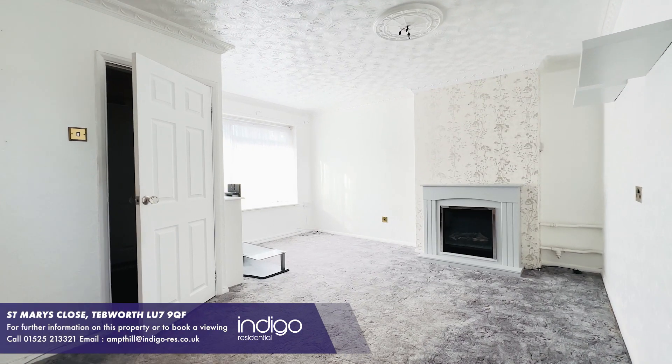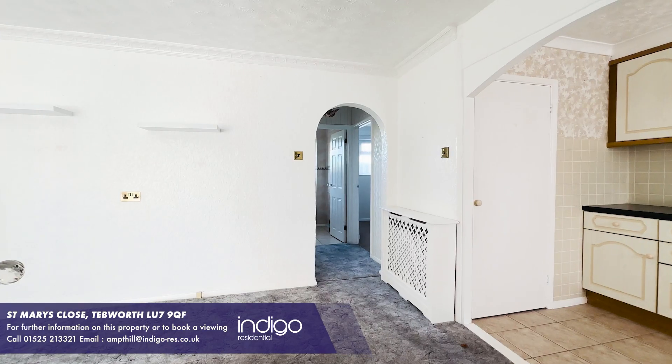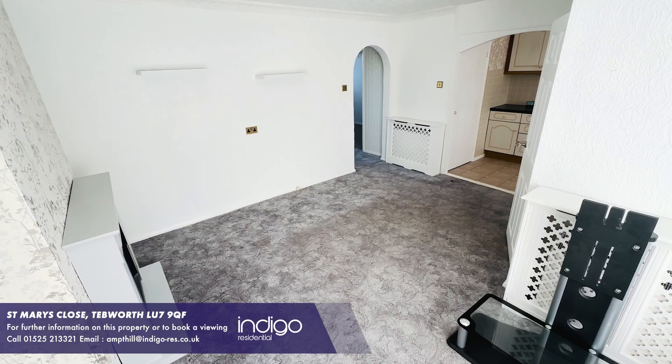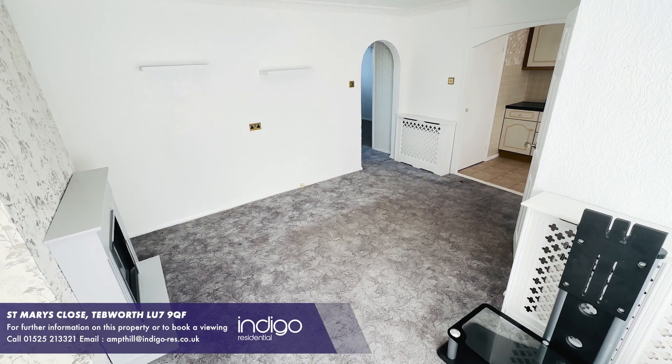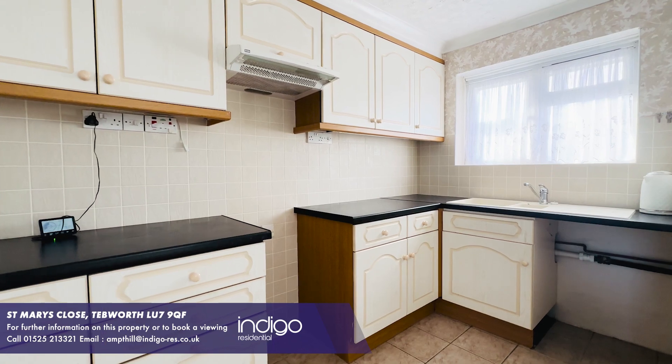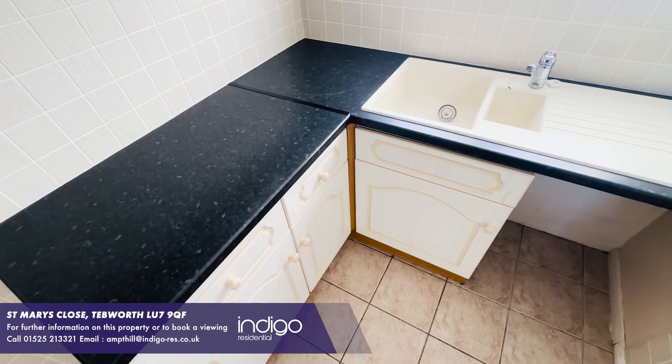The hallway leads to the open plan style kitchen diner living room. The living room is spacious and the kitchen is fully fitted, comprising several cupboards — wall and base — with space and plumbing for all appliances.